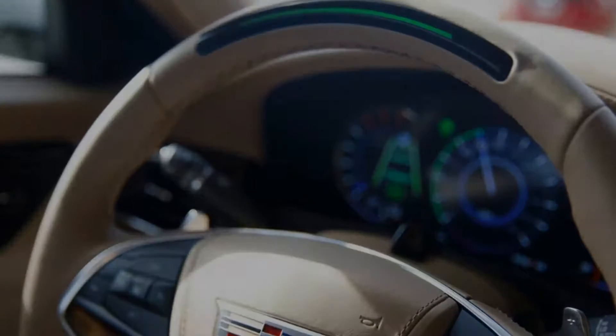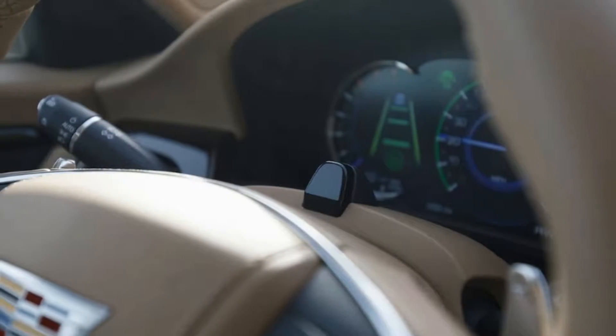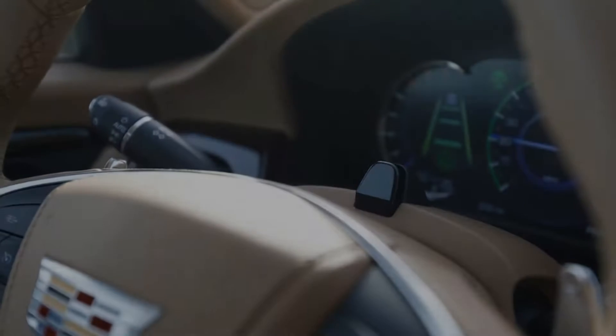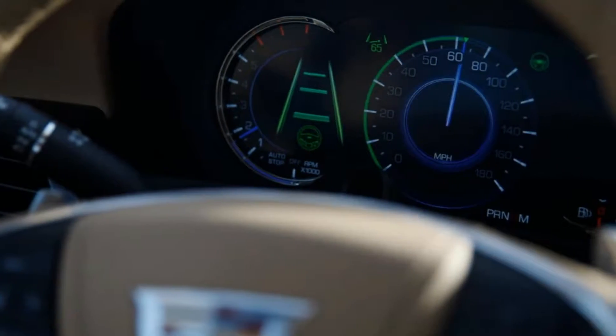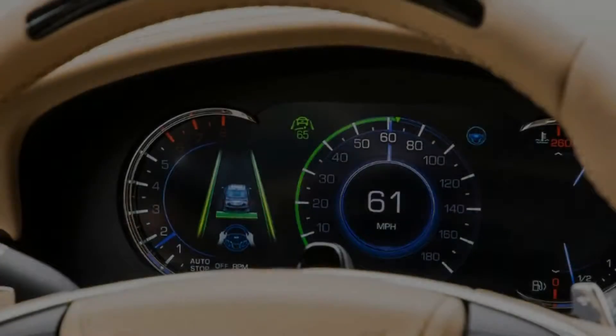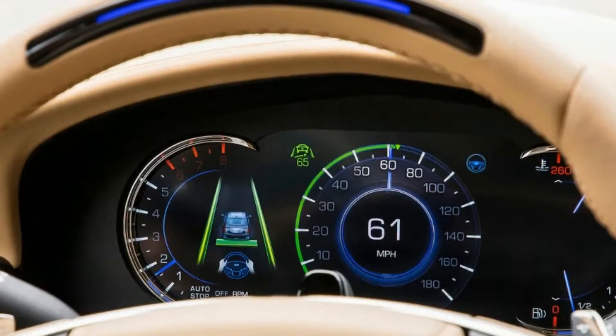Nearing San Jose, the setting afternoon sun had me putting on my sunglasses. But Super Cruise's steering column-mounted infrared light emitters illuminate right through them to follow my eyes, regardless of my sunglasses or the time of day.